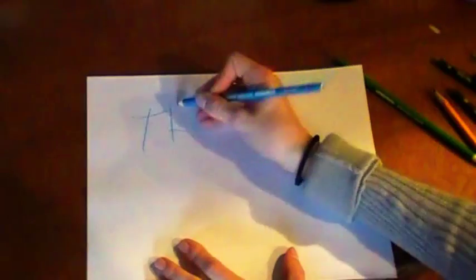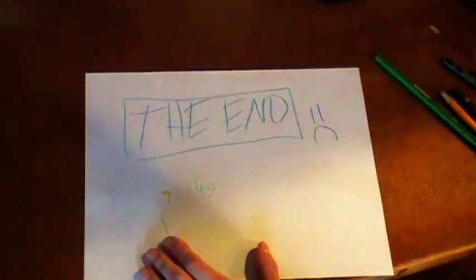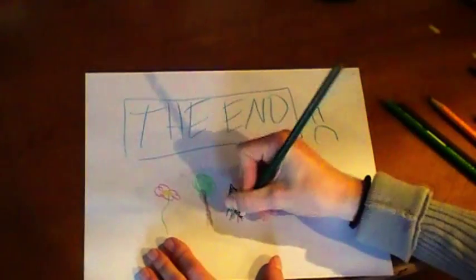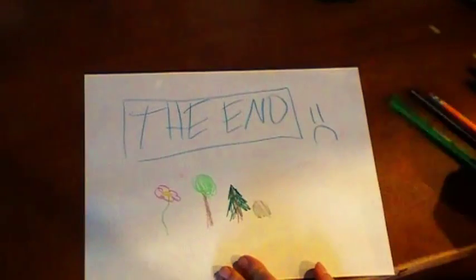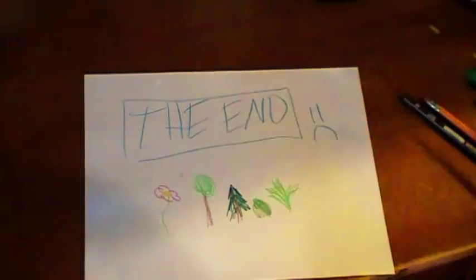So now we've covered the kingdom plantae in just a few minutes. As you can see, plants are an important part of our everyday lives. They give us decorations, food, building supplies, medicine, and more. Hopefully this presentation gave you a little deeper look into the complex biology of the kingdom plantae.